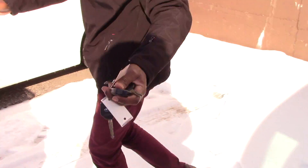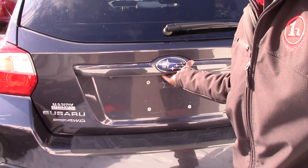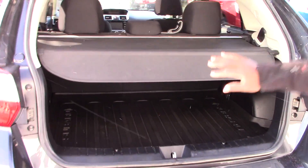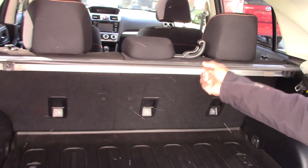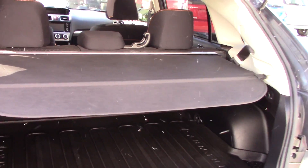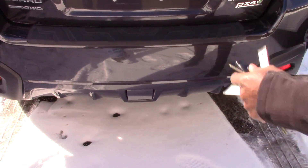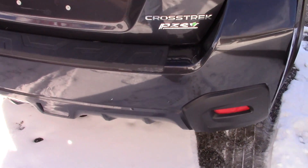Pretty much standard outside — still the same clean design. You have a rear wiper, a tonneau cover, and a cargo mat. There's no hitch currently, but you can add one for a bike rack or any small trailer you want to tow.